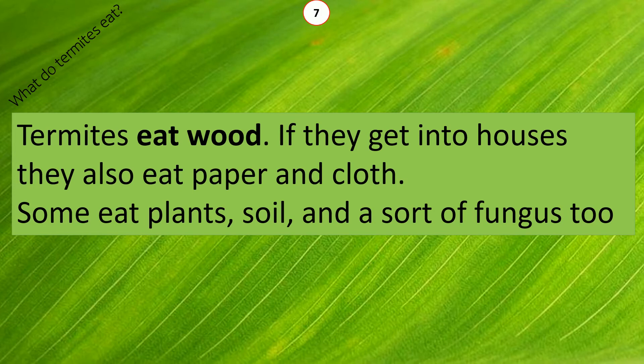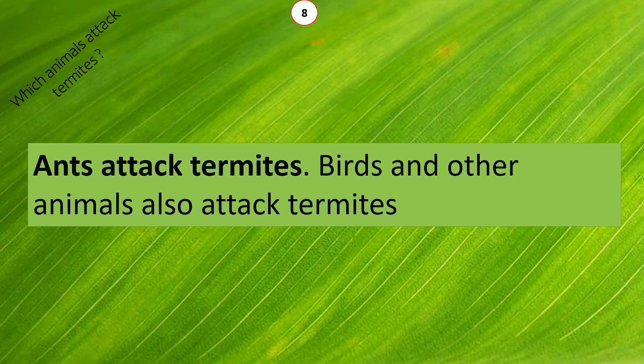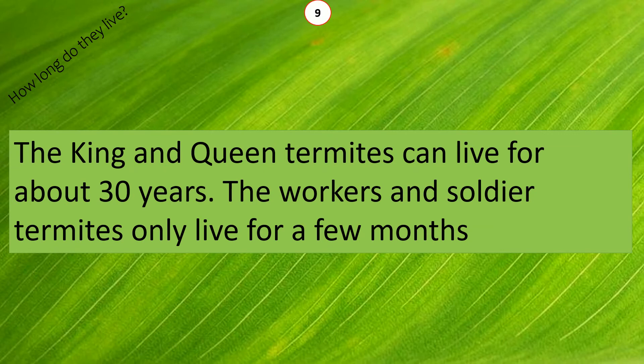Termites eat wood. If they get into houses, they also eat paper and cloth. Some eat plants, soil, and a sort of fungus too. Ants attack termites, and birds and other animals also attack termites.